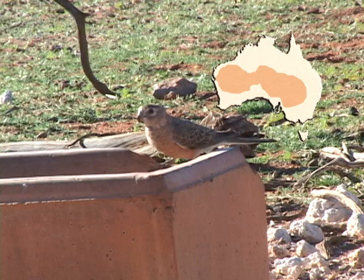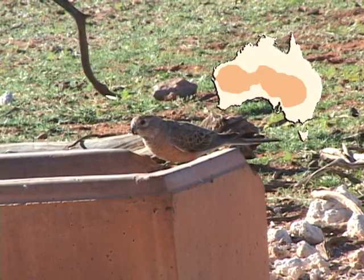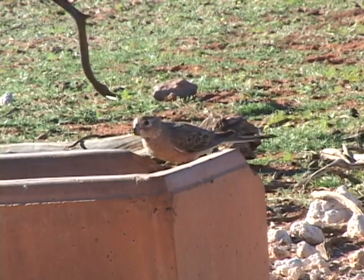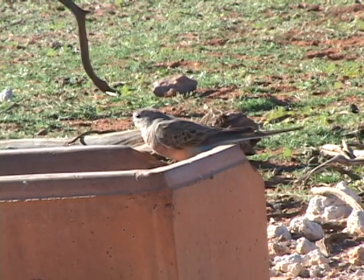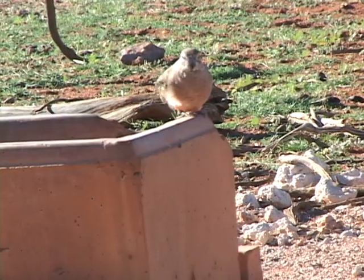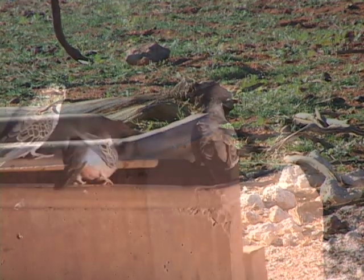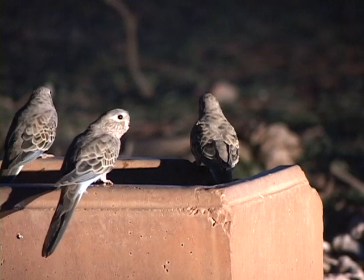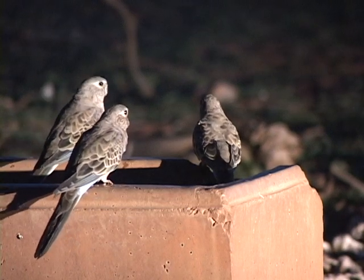Burke's parrots are one of the few species of parrots that are increasing. While not as well known as the popular budgie, Burke's parrots are quite popular aviary birds around the globe and particularly popular in Europe.